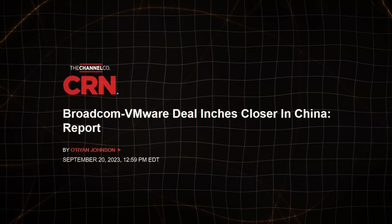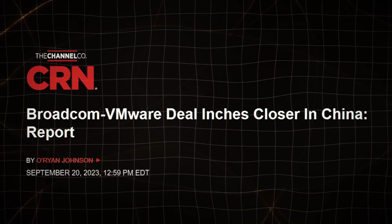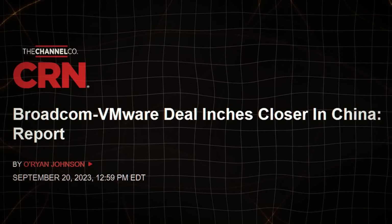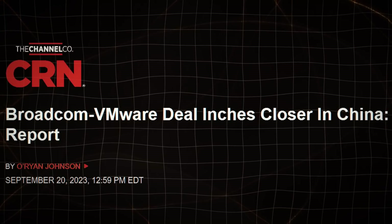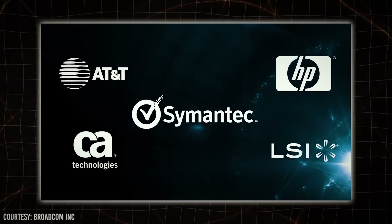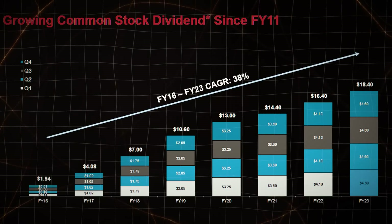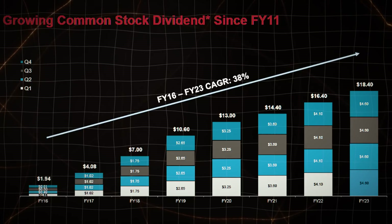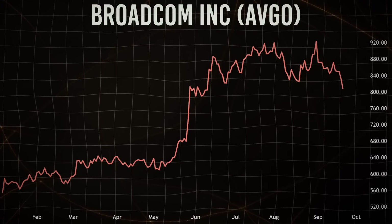Let's not forget the pending VMware acquisition — it's a massive deal for Broadcom and is expected to add substantial free cash flow to their already impressive profile. In conclusion, Broadcom is a company with a well-defined strategy, a history of successful acquisitions, and a commitment to delivering value to its shareholders. If you're looking for a stock that combines growth potential with a solid dividend, Broadcom might just be the one for you.